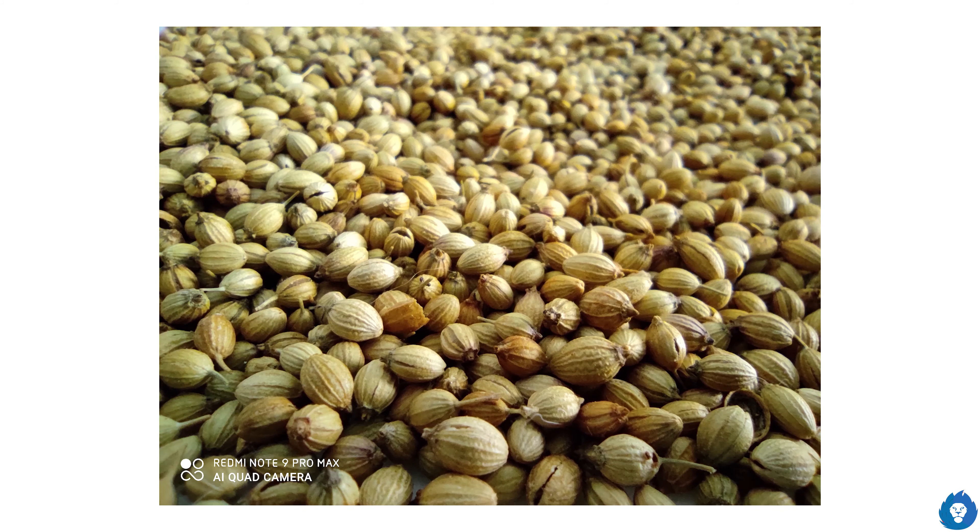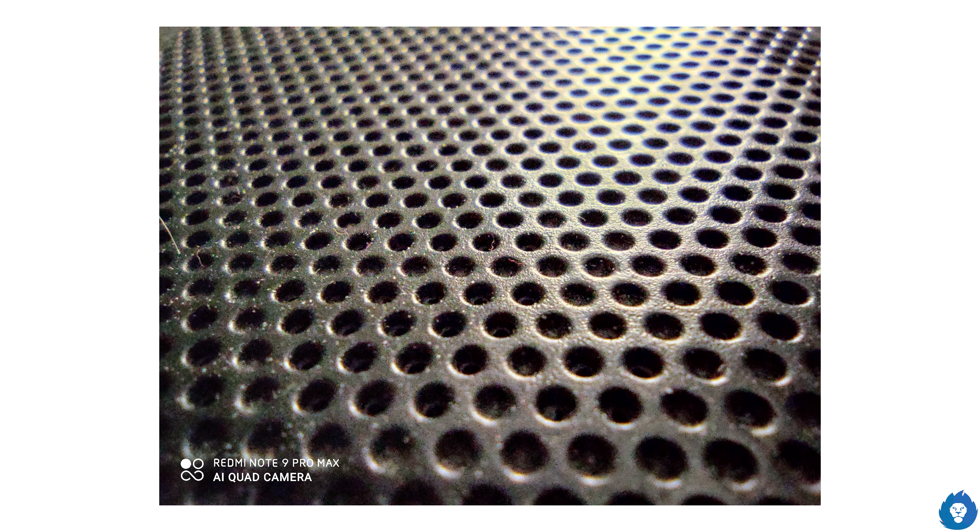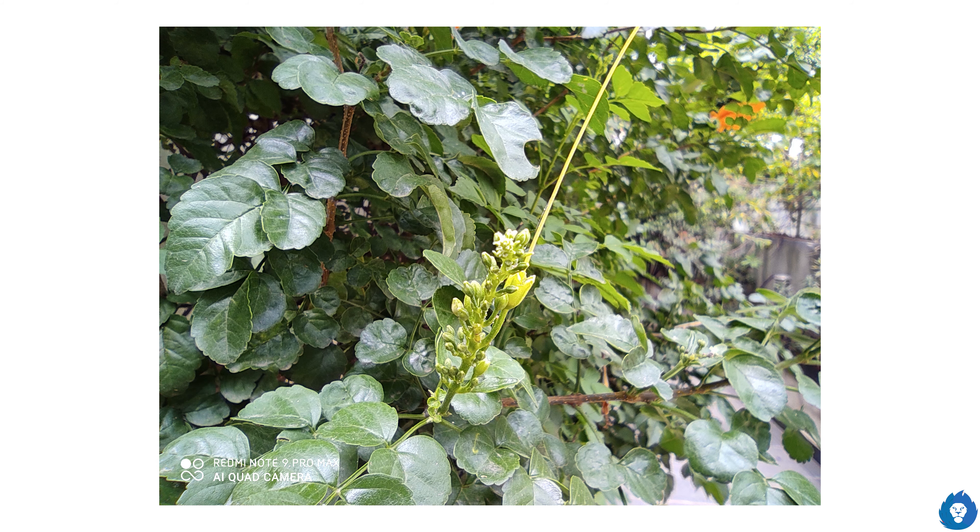The 5MP macro camera can focus as close as 2cm, and overall quality is good. If you compare it to the main camera quality it is not on the same level, but it is overall good camera quality and definitely better than not having a macro camera at all.